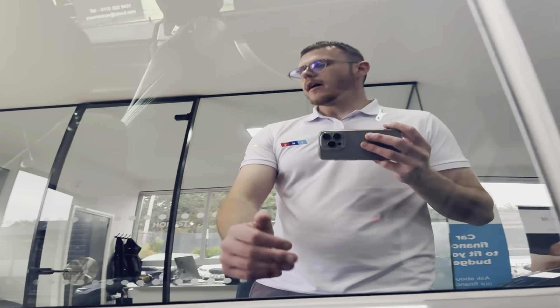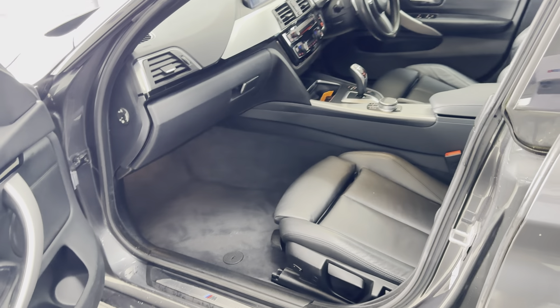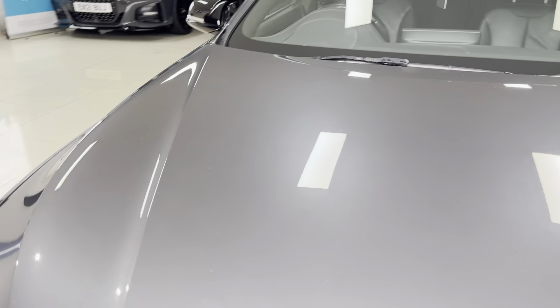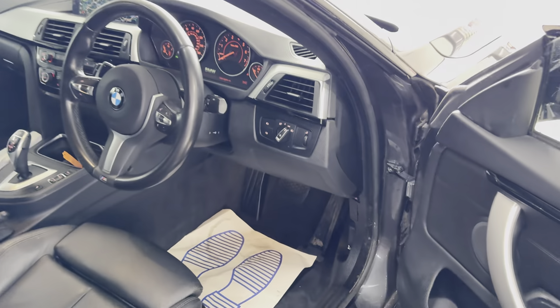Grand Coupes have got a three-seat isofix rear bench. This one benefits from the heated front seats. You have got an eight-speed sports auto gearbox and the two-litre petrol engine. Moving onto the driver's side where we have got the multi-function M Sport steering wheel.